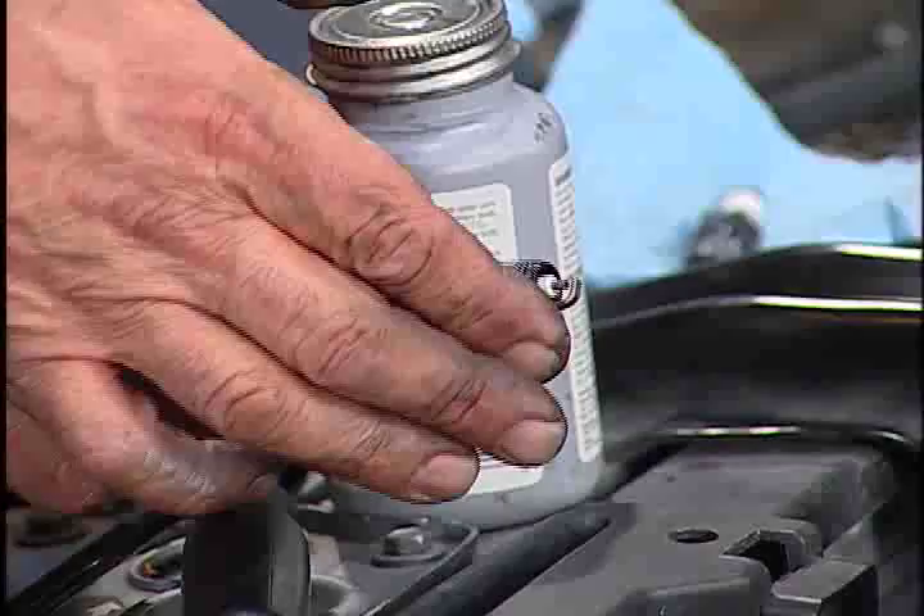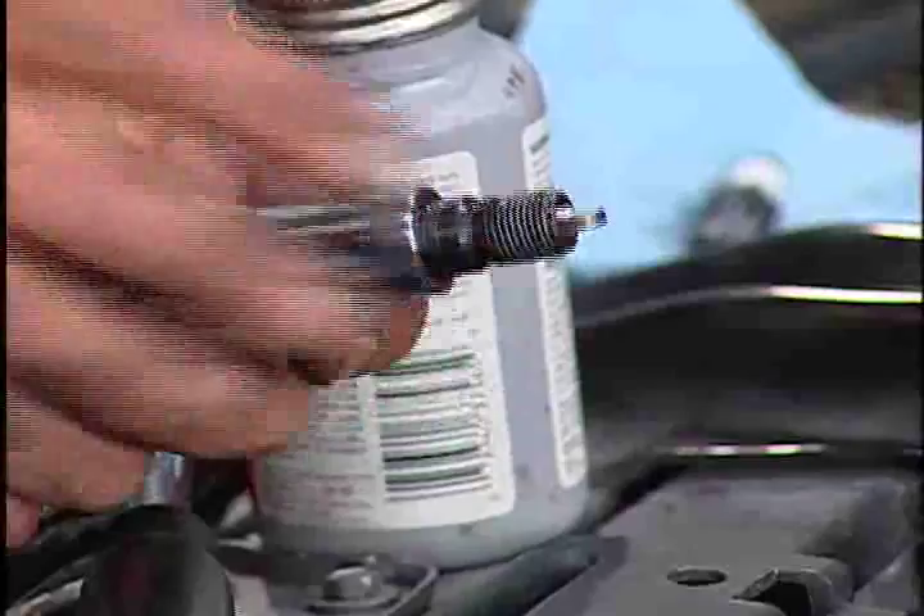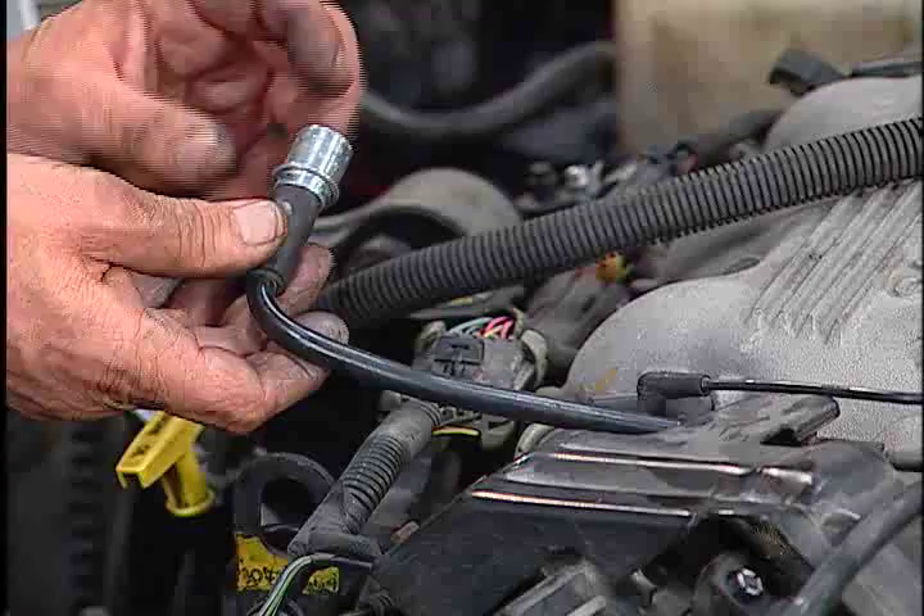Worn or dirty spark plugs can cause misfiring, which wastes fuel. Replacing spark plugs will lead to a better performing vehicle.